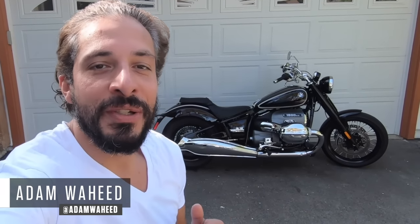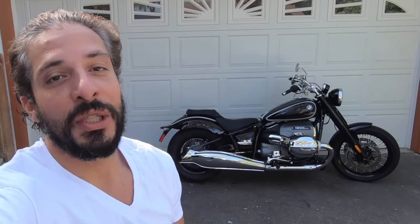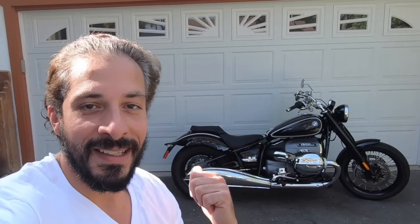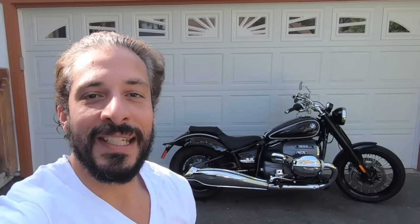Good morning guys, and welcome to another episode of Motorcyclist's MC Commute. This morning, we're going to do something special in honor of the introduction of BMW's 2021 R18 Cruiser. The Bavarian brand has entered the hotly contested American Cruiser segment with this beauty. So let's swing a leg over it and tell you what it's like to ride.